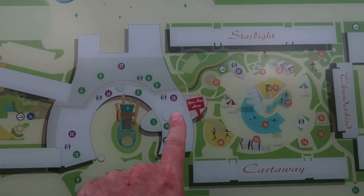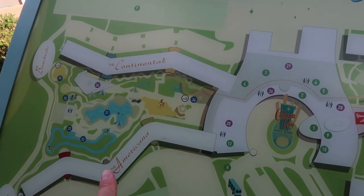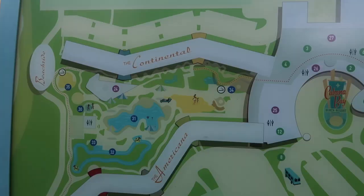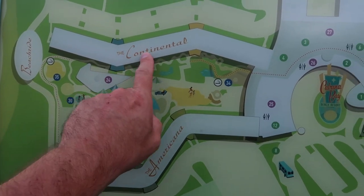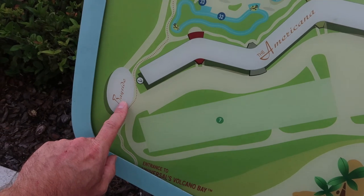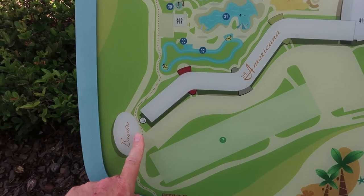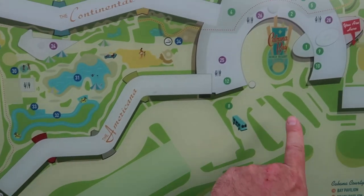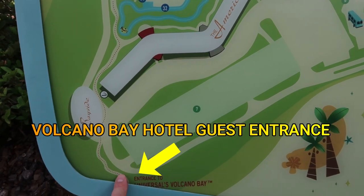Once we've done this older section of the hotel we're going to walk back through and I'll show you the Bayliner Diner and then into the newest section of the hotel where you've got the Americana and the Continental buildings. These are the interior entry rooms — when you're planning your holiday and you want the interior rooms, this is where they will be. Down these corridors there are two towers, and these are where the Volcano Bay view rooms are. Either this tower here or that tower there, and from here you can walk down to the towers and then into Volcano Bay via the guest entrance.